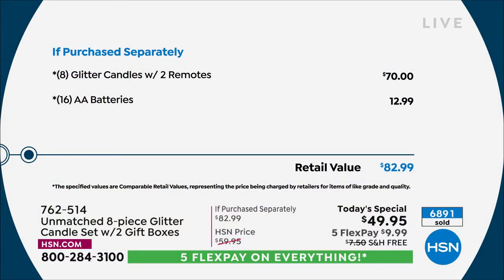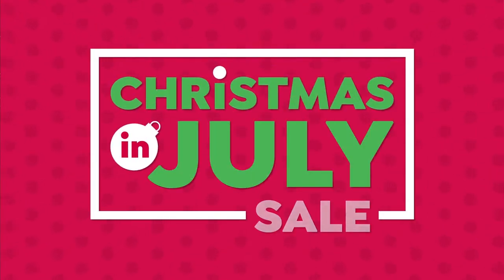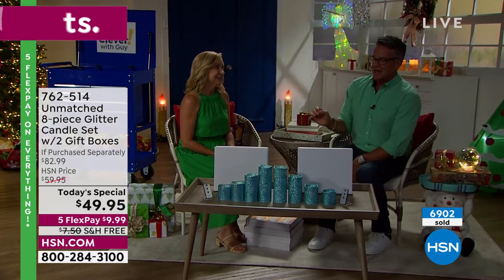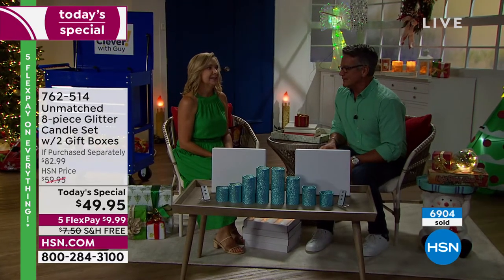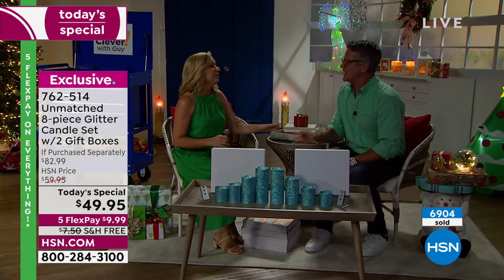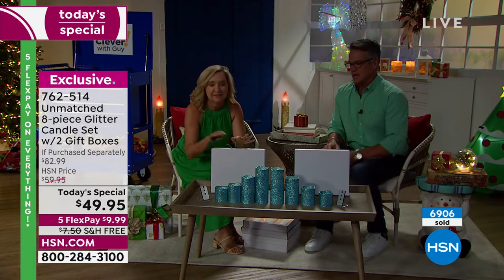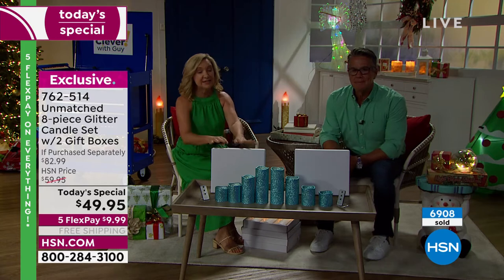Batteries are like real candles — they're energy. They're expensive, and for us to be able to throw them in is great. People who receive these are going to want to put them on right away, and they're not going to want to be like, 'Ugh, no batteries.' You gift these and they've got the batteries, they've got the remote, even the gift box. You don't even have to wrap it — just put a bow on it and it's ready to go.